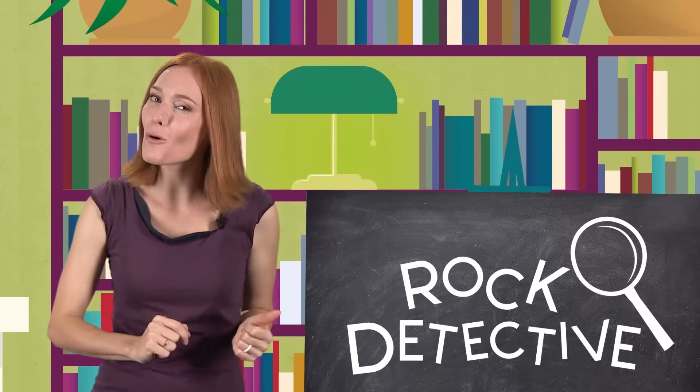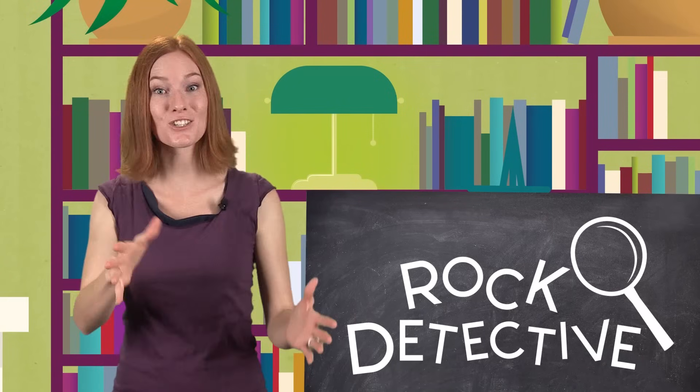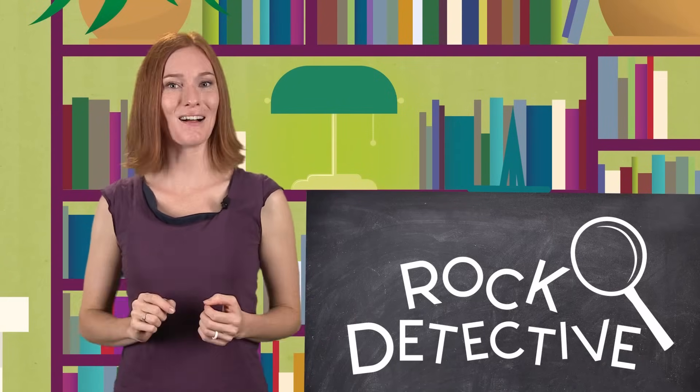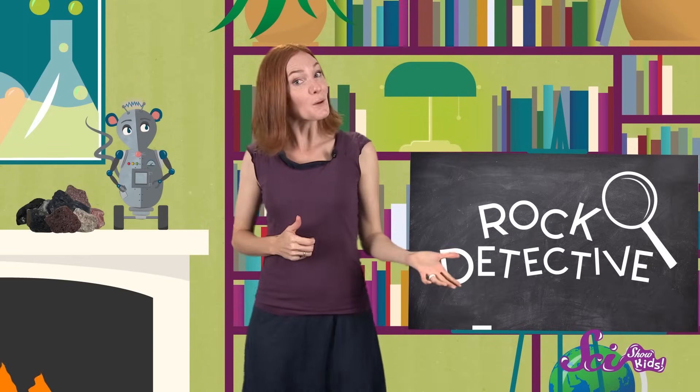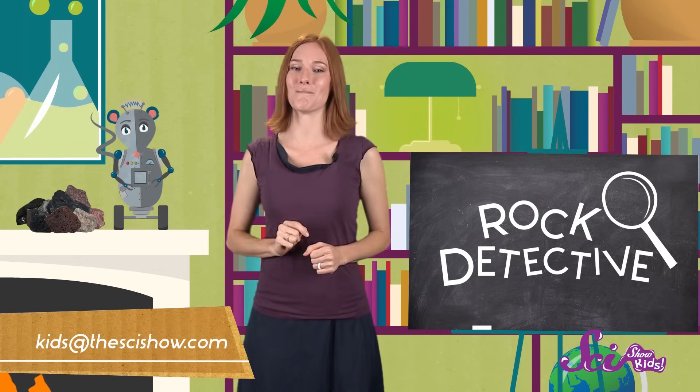So now you know, there's more to rocks than meets the eye. They all have different colors and textures. Each one has a story to tell — a story of how it formed. So the next time you're out for a walk, keep your eyes open for the most interesting rocks and play Rock Detective on your own. And if you find a rock that you think is especially cool, send us a picture at kids@thescishow.com. We'd love to see them, and we'll see you next time.